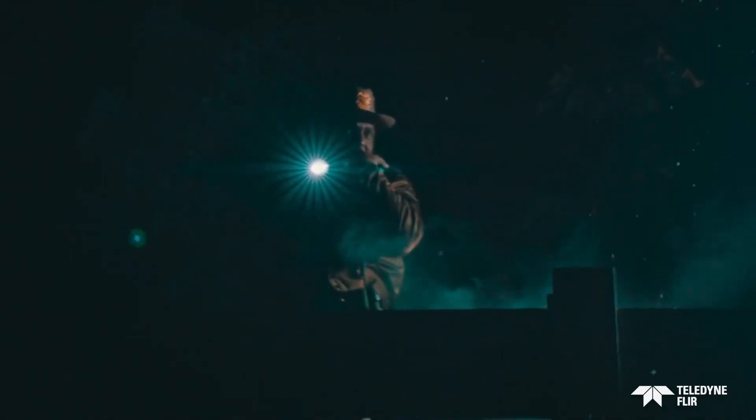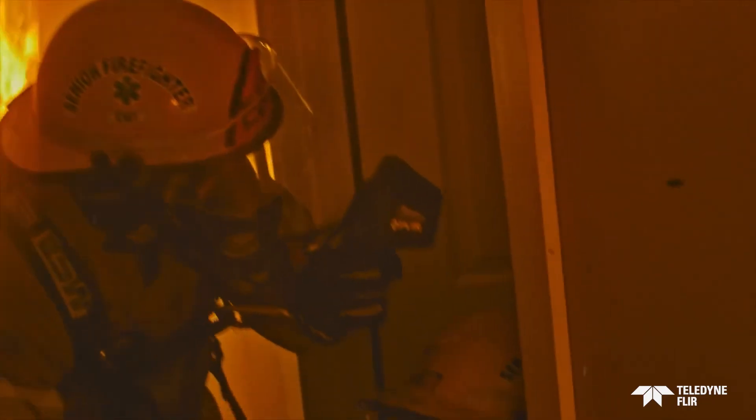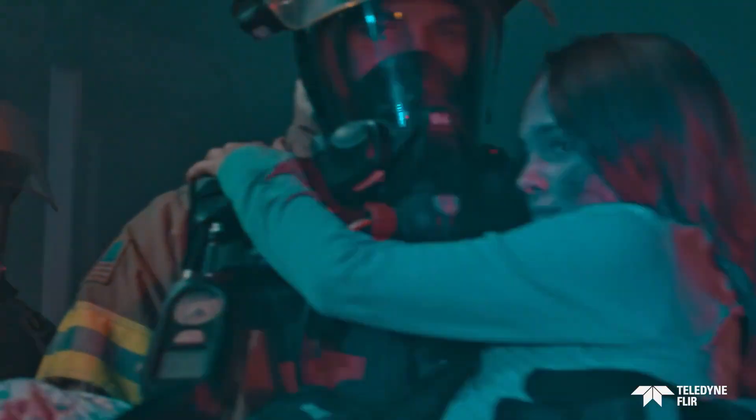Just think of how far the world of infrared has come since Sir William Herschel discovered it, and all the rewarding ways that discovery can be used to improve our lives.